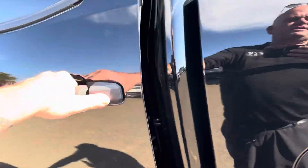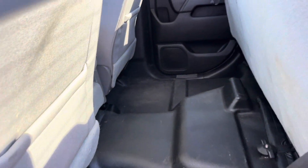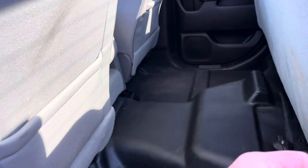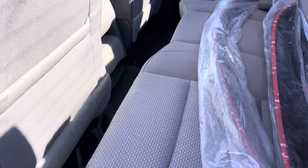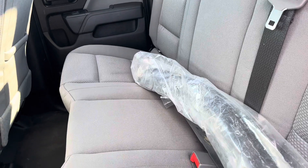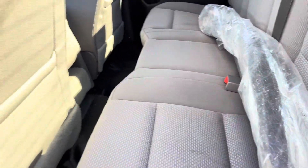I'm going to go ahead and show you the inside. With the back seats folded up, you've got plenty of cargo room for tools, camping gear, whatever you have. Drop the back seats down and they actually look like they've never been sat in. Super, super clean cloth interior.